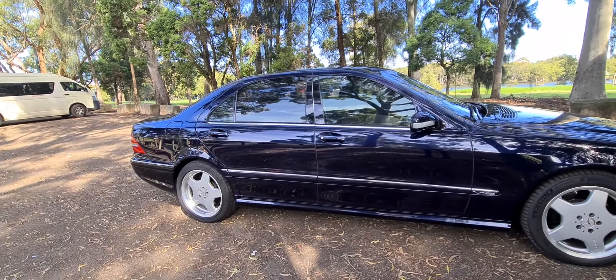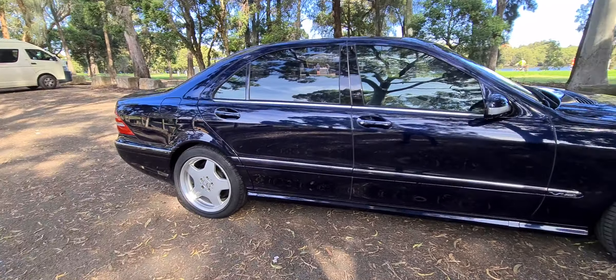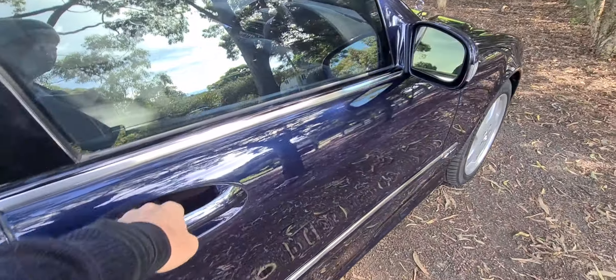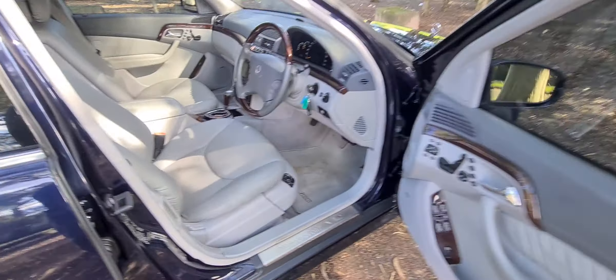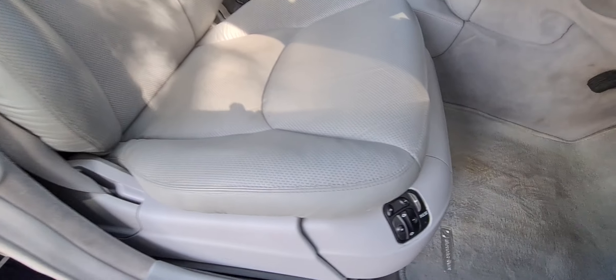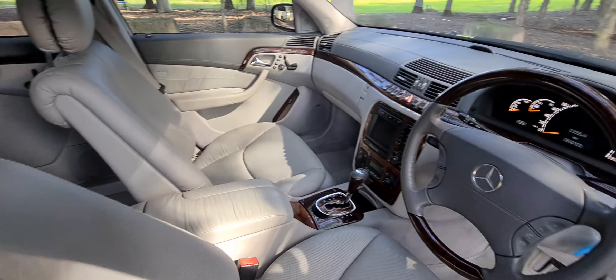This car has only travelled 69,000 kilometres since new. It has a full history, AMG wheels, beautiful magnetite blue paint, keyless entry, stunning pale grey leather upholstery, massaging pulsating chairs, and a timber steering wheel.